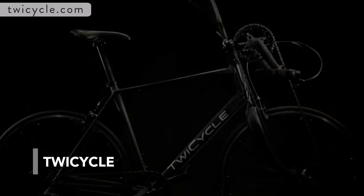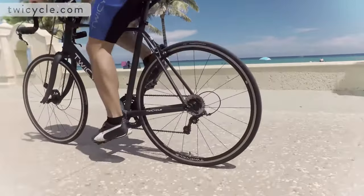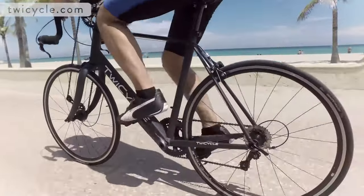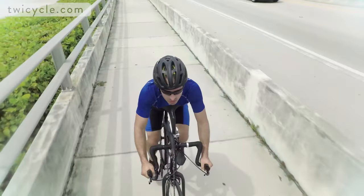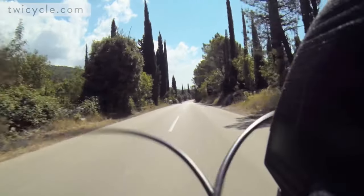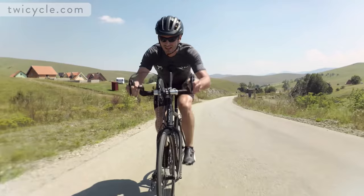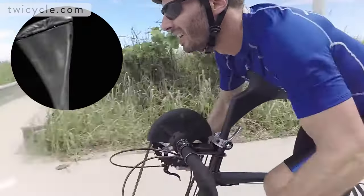As a regular biker, you will notice the positive effects it has on your legs. The inventors of this bike wanted to double the gains and started a successful crowdfunding campaign to develop the TwiCycle. Providing additional arm-powered cycling, it makes biking a full-body workout by firing the tricep, chest, lats, bicep, back, shoulders, and even strengthening your core.